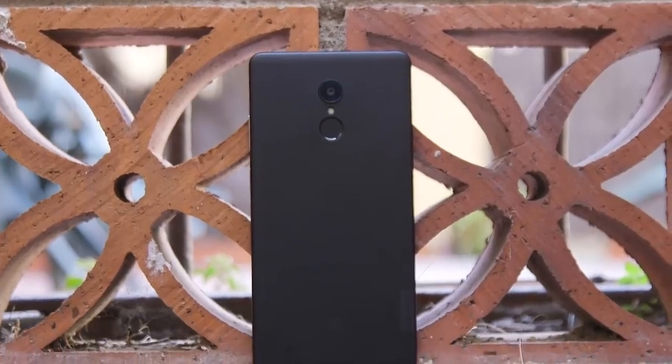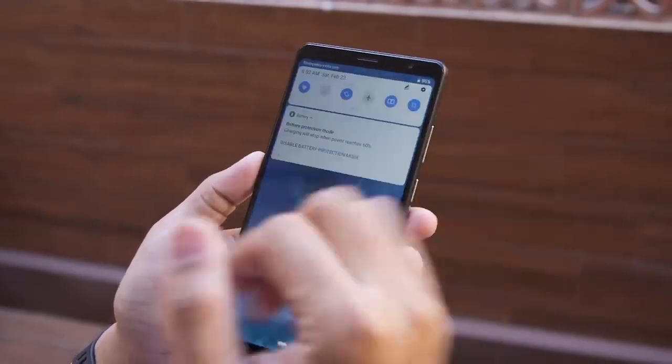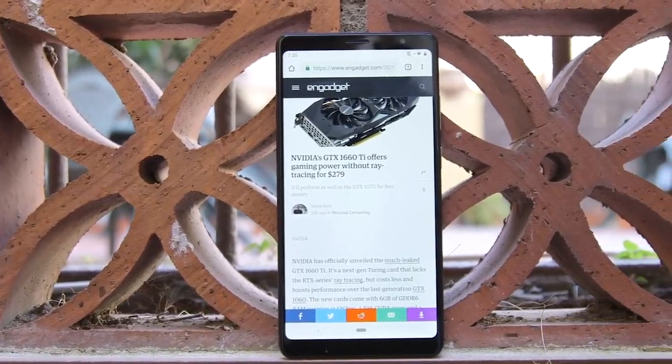This is the Lenovo Tab V7. It's a pretty definitively mid-range phone and kind of a big one at that, meant for developing markets and specifically people in those markets with really long commutes. Let's take a closer look.